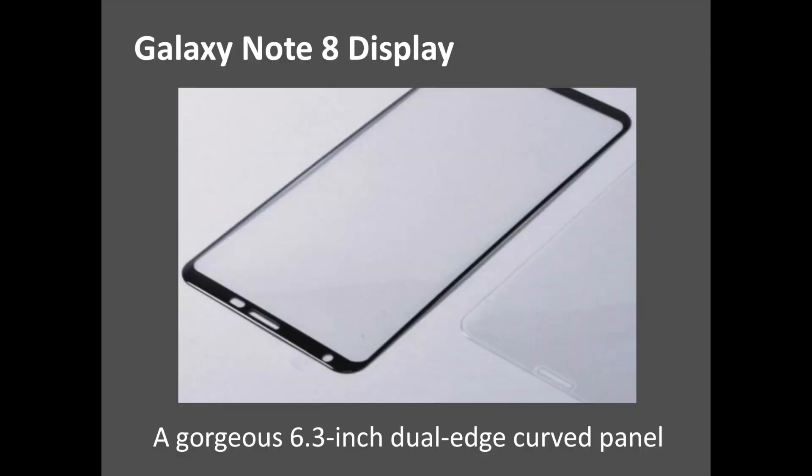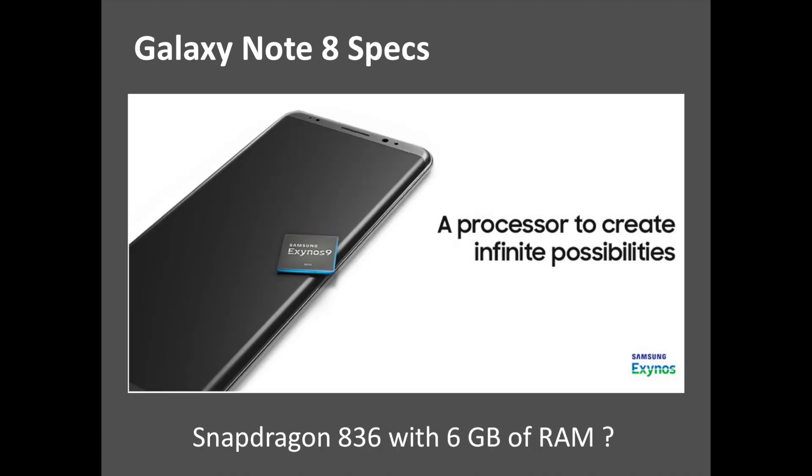As we've seen in the latest leaked renders, the Galaxy Note 8 is going to have a 6.3-inch Infinity Display. This makes it seem like a stretched version of the Galaxy S8, and that's not necessarily a bad thing. Given that the handset is going to feature an Infinity Display, it won't have a physical home or navigation buttons. The front of the device will likely have a gorgeous 6.3-inch dual-edge curved panel with an impressive screen-to-body ratio.